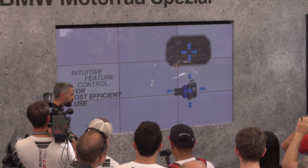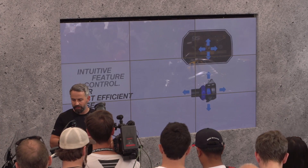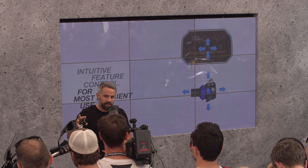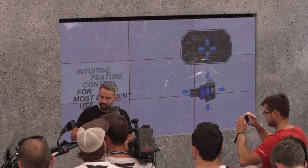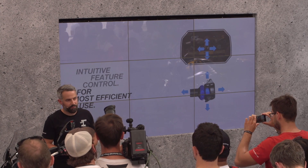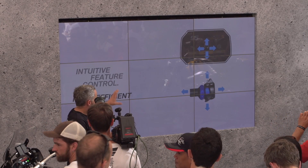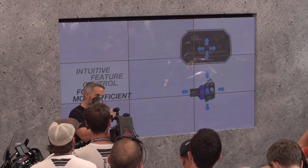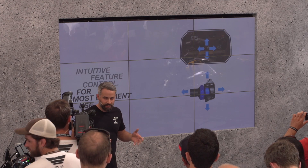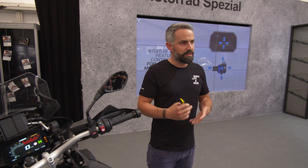Coming to intuitive feature control: we offer a very effective, efficient, and intuitive way of interacting with the whole system. The user interface is tailor-made for the already known multi-controller, which makes it perfectly easy to learn within a few moments. The whole interaction works in two different directions — up and down and left and right. This is all you need to know. We reduced the sheer effort necessary to interact with the system to a very minimum.